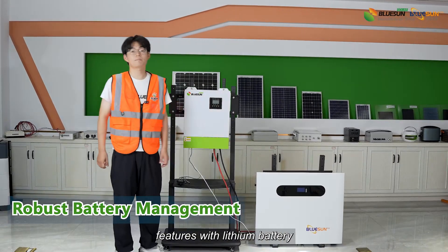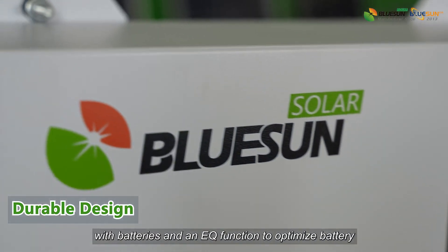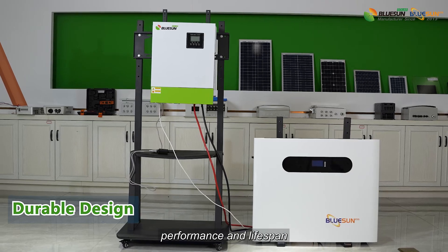Robust battery management features lithium battery compatibility with mains power, and an EQ function to optimize battery performance and lifespan.